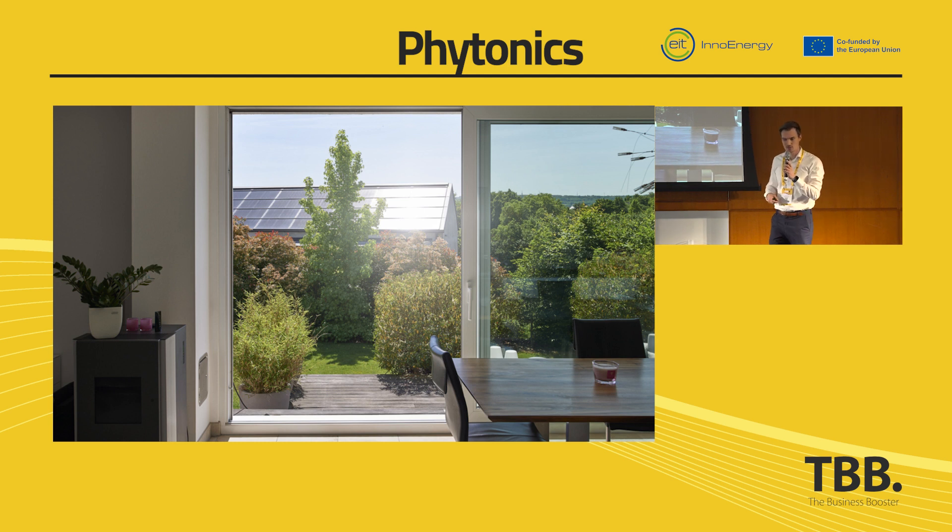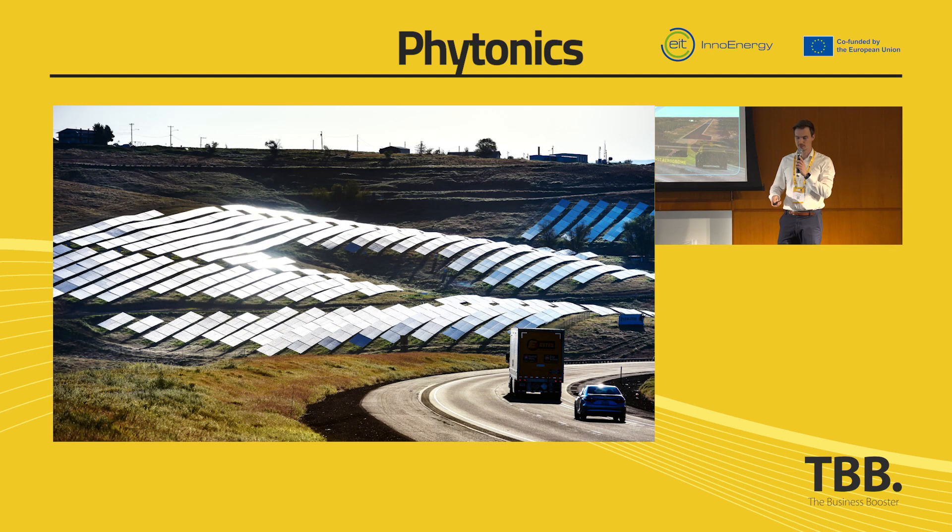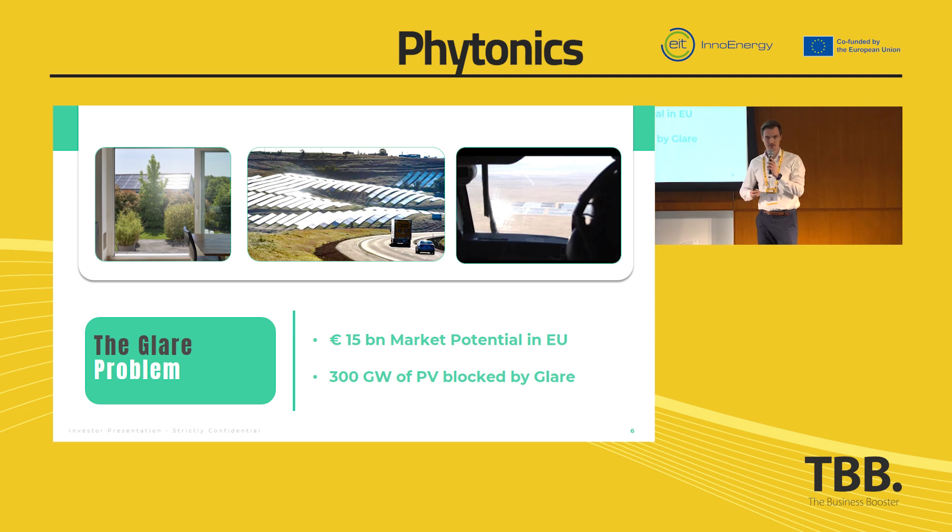Since the energy transition should take place on rooftops, this is a really huge problem. It's also a safety aspect on airports or around highways. In these locations, you need to get the building permission and you need a glare assessment. And in 50% of the cases, a glare problem will be seen during this glare assessment. So the glare problem is not a niche problem — it's a large problem.